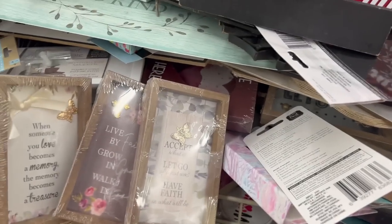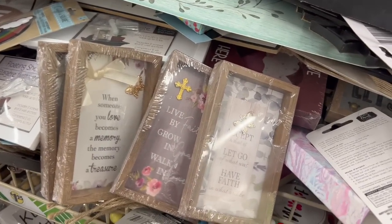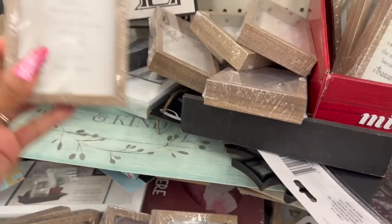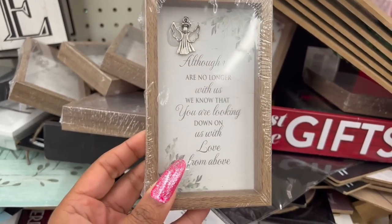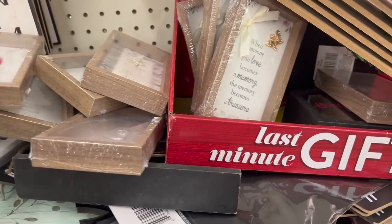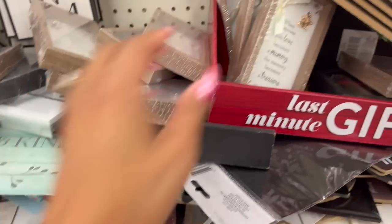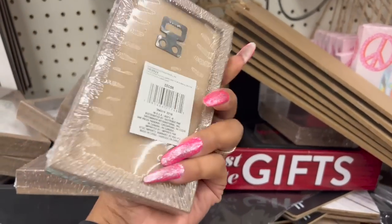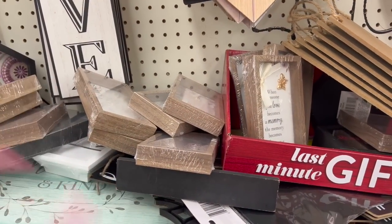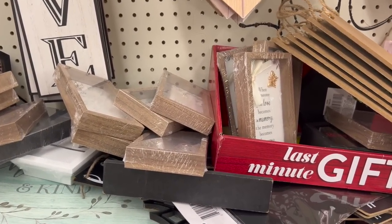This one says 'Although you are no longer with us, we know that you are looking down on us with love from above,' with a little angel on it. These are really, really cute. I think they'd be great for a celebration of life — a little 'thank you for coming' gift. Usually people give out little cards or a ribbon, but this is something a little more special.